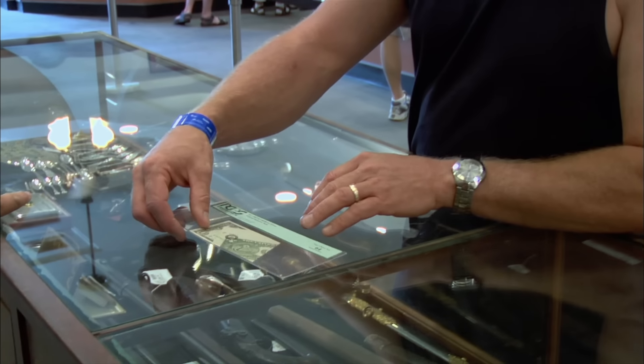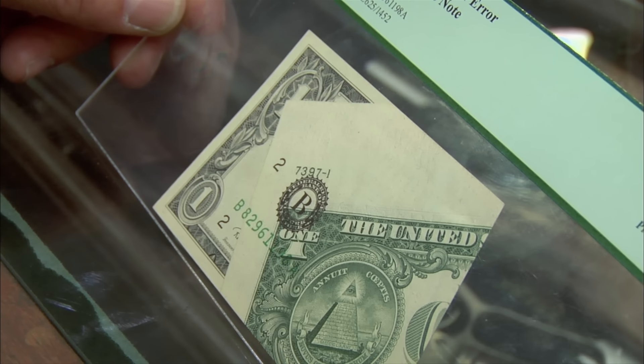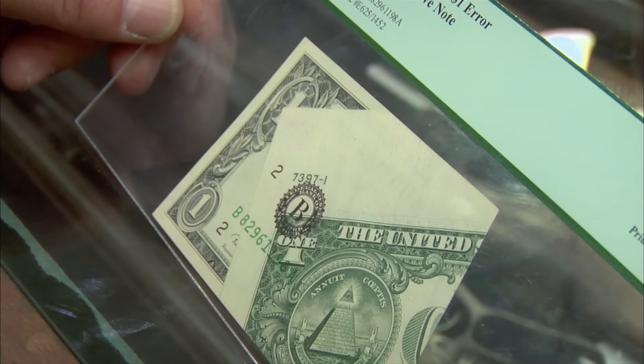Hey, how can I help you? Got this old error print dollar bill. Thought it looked interesting. Yeah, it's definitely interesting. You didn't try and print this up yourself, did you? No.